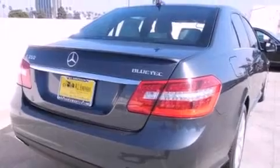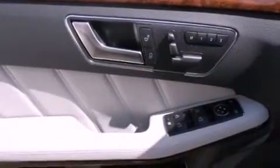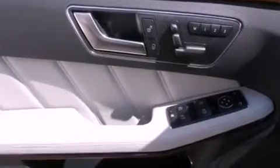Its top features and packages include the Premium One Package, a navigation system, a rearview camera, a power moonroof, a Premium Audio System, 100% commercial-free Sirius Satellite Radio, and the heated seats can warm you up in seconds, keeping you and your passengers comfortable the whole trip.